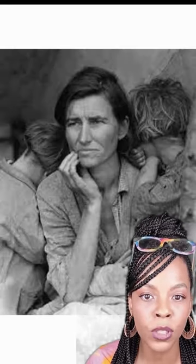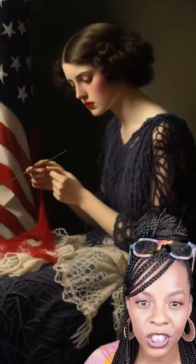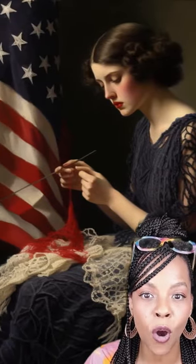It became even more popular during the Depression era as a way to use up scrap yarn. The granny square was so associated with the Americas that Europe even called it American crochet.